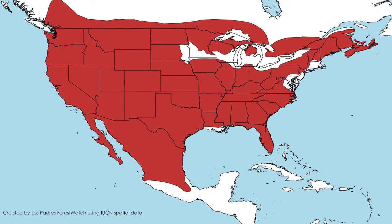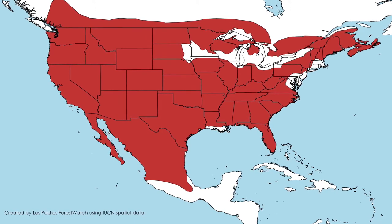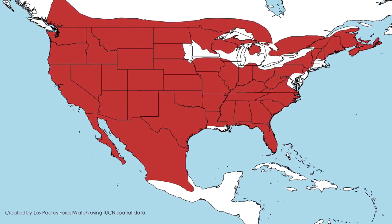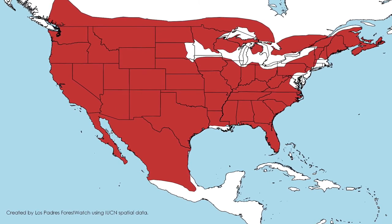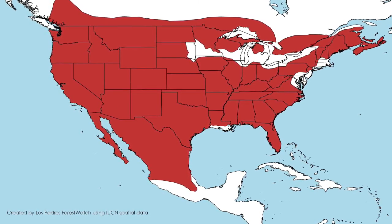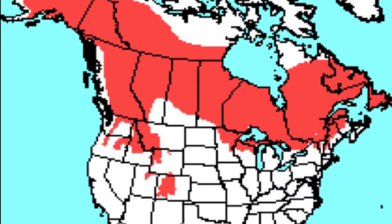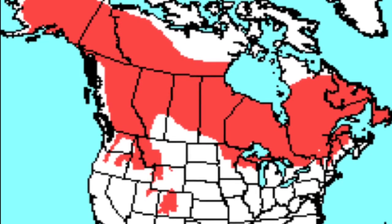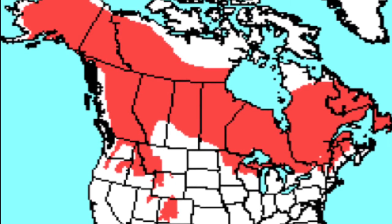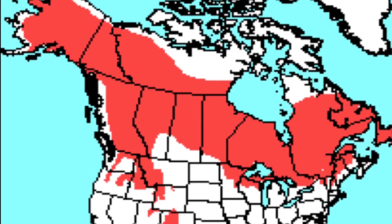Bobcats are also more widespread. Their distribution extends from southern Canada down through much of the United States, apart from the central and northeastern region, into Baja California and most of Mexico. Lynxes on the other paw live in northern Wisconsin, northeastern Minnesota, the northwestern states, almost all of Canada, and Alaska.